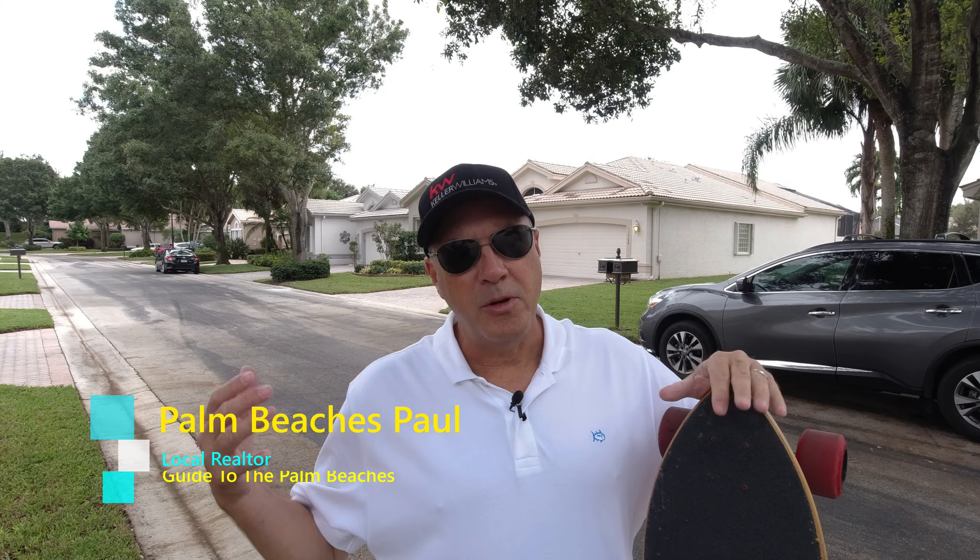Hey everybody, I'm Palm Beaches Paul, your local realtor and guide to the Palm Beaches — and welcome back to paradise. So the real estate market is pretty crazy right now.